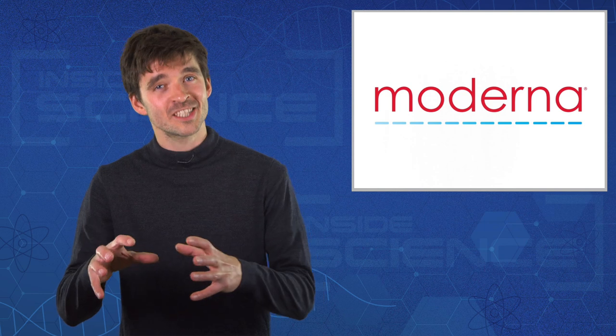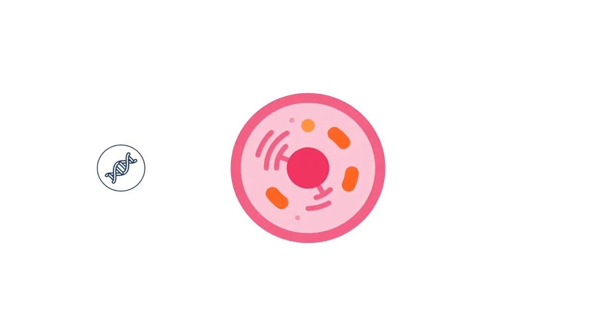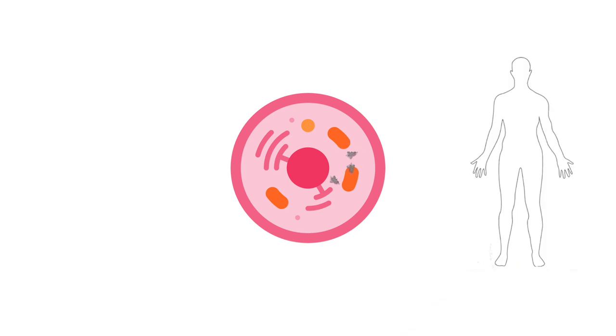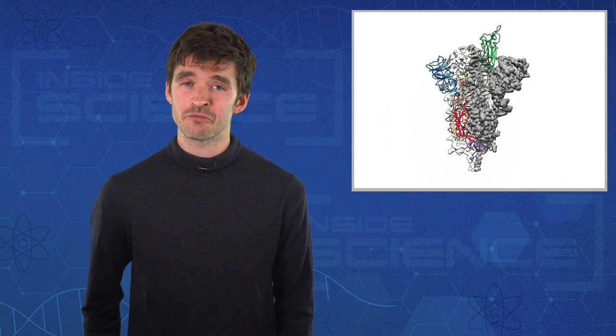In the US, the company Moderna have designed a system that hijacks human cells, forcing them to produce a specific spike protein that's characteristically found on the surface of the virus. The cells then release these newly made spikes into the body, where they do no harm, but can teach the immune system what to look out for.